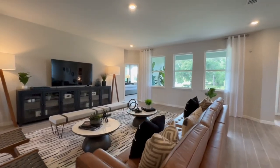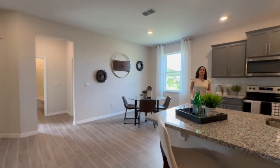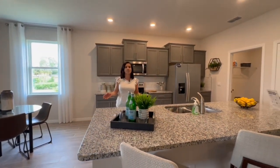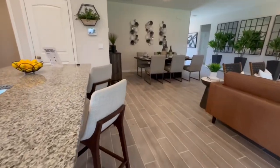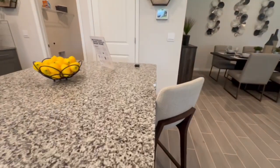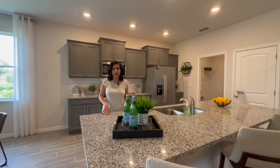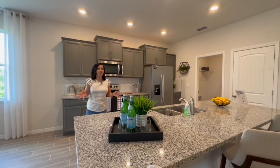Now let's get into the kitchen. I'll discuss what's included with the price, but I also want to point out some of the upgrades in this model home. A lot of times in these communities they put upgrades in the model home to make them look better, but they're not standard in the price. However, there are a lot of upgrades in this community that are included as standard — this is a higher-end DR Horton home, so you get a little bit more for the price.